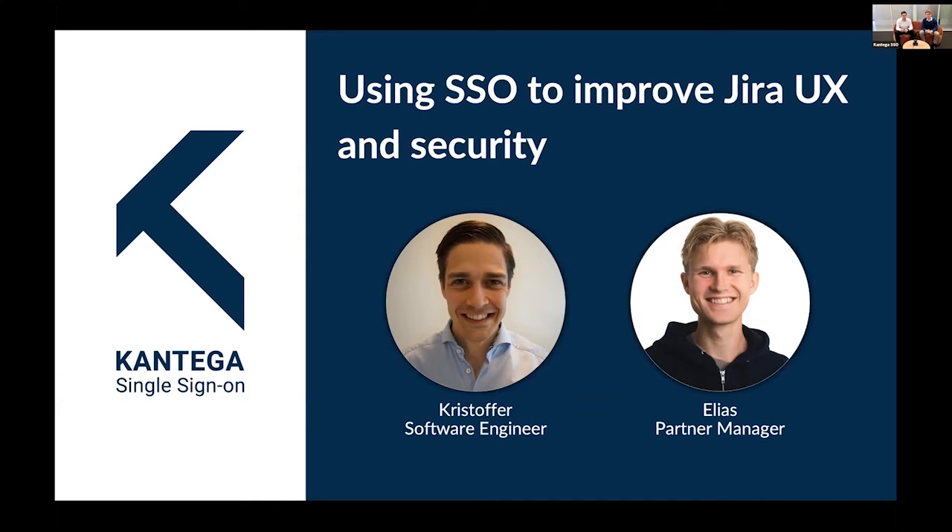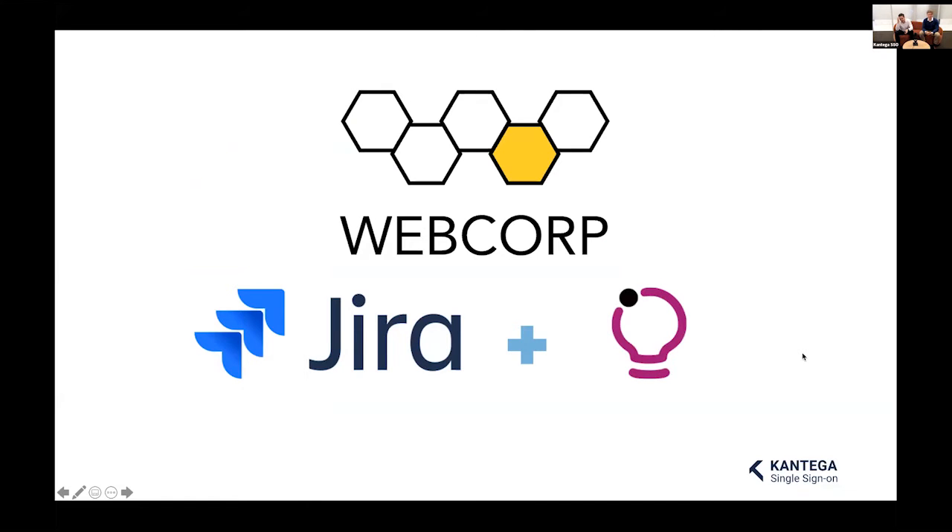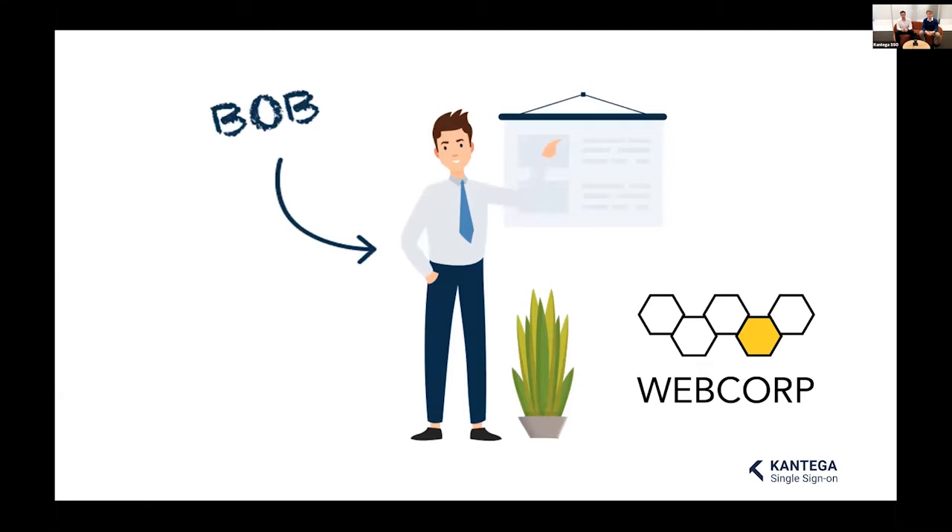We're going to speak about how SSO leads to better UX and improved security for Jira. Imagine a company with a generic name — we'll call them WebCorp. WebCorp uses IdeaHub on Jira as their company-wide initiative management platform, meaning all employees need access to Jira to submit ideas and discussions. Some employees use Jira every day, others only a few times a month. This is Bob — he works in the sales department, attends meetings, follows up on sales leads, and does administrative tasks. He uses Jira maybe once or twice a week.